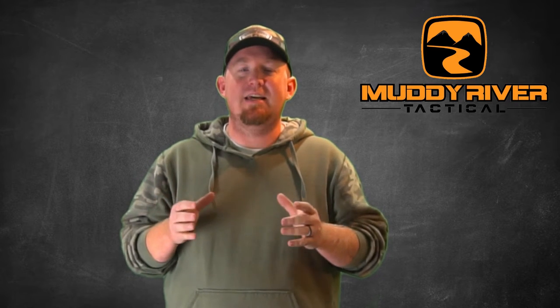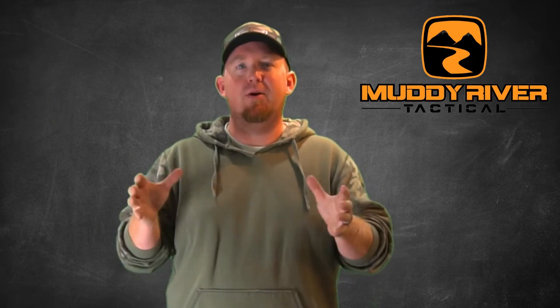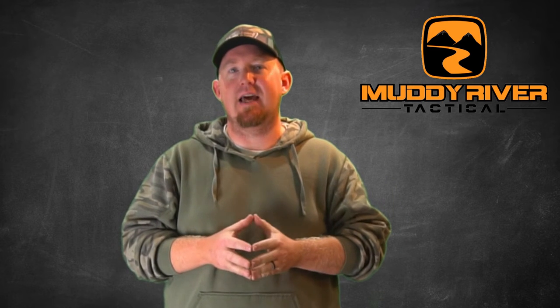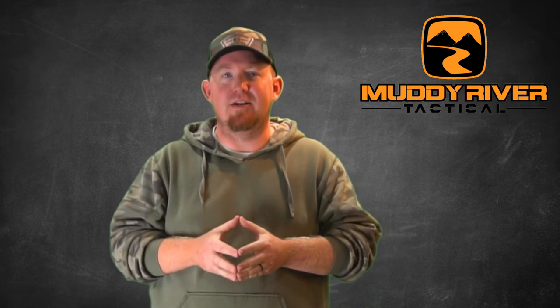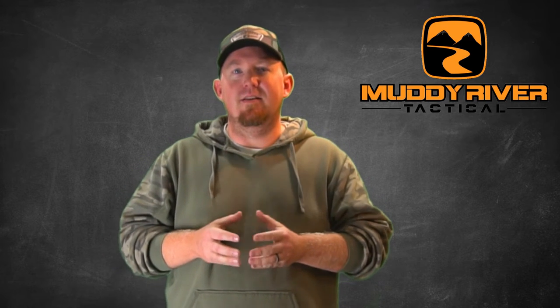Now this is a subject that if you ask a hundred gun guys — whether here at our facility, any gun shop, or anywhere else — you're going to get a hundred different answers on what the right level of retention is in a holster. You'll get guys that want the holster so tight you have to shake it as hard as you can upside down and it won't move. Then you get guys on the other end who think if they barely have to pull on it at all it's too tight. I personally like a good middle ground — I want my firearm secure, but I don't want to take both hands to get it out either.